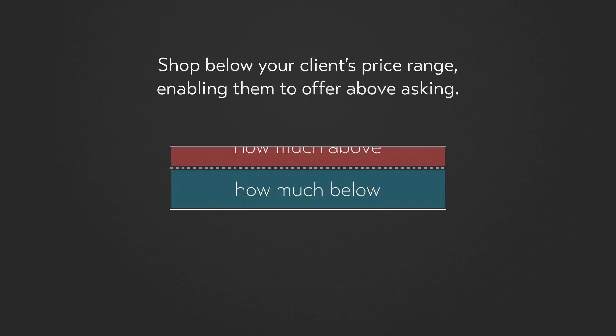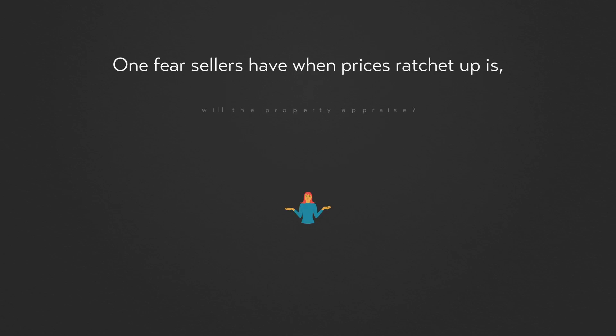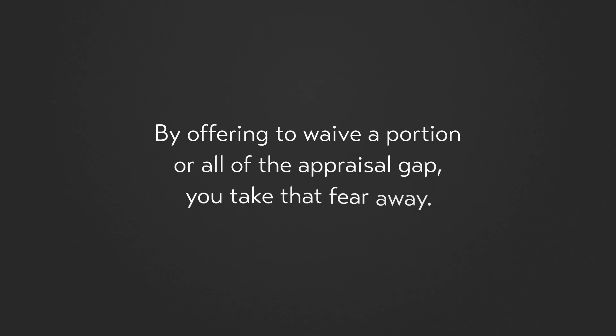Outbid by shopping low. Shop below your client's price range, enabling them to offer above asking. How much below and how much above asking price depends on what the market is doing. Offer to waive the appraisal gap. One fear sellers have when prices ratchet up is whether the property will appraise. By offering to waive a portion or all of the appraisal gap, you take that fear away.